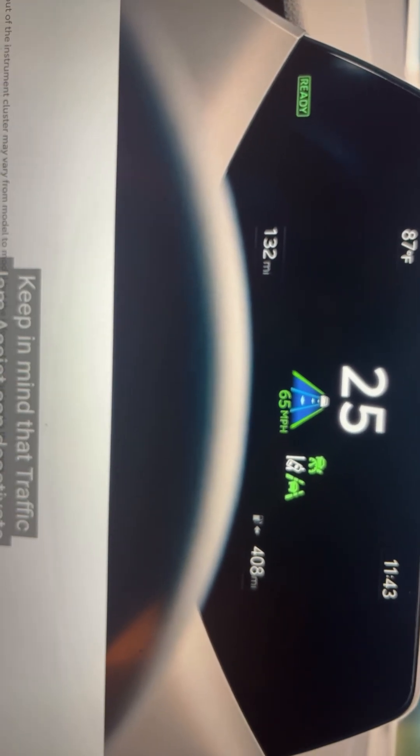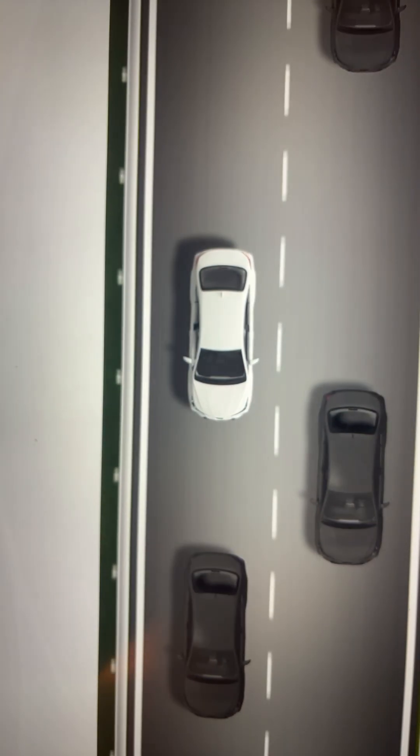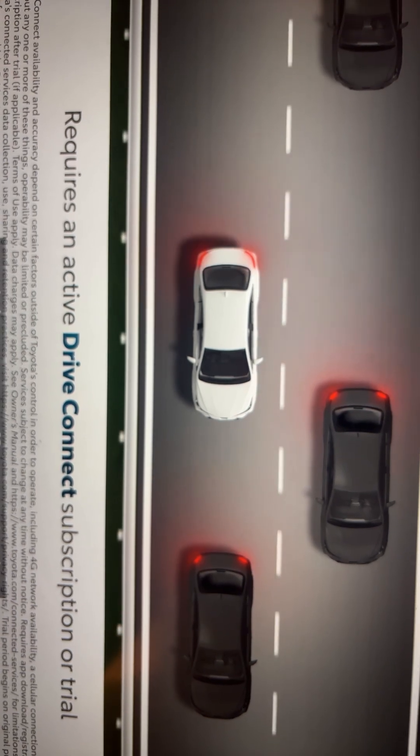Keep in mind that Traffic Jam Assist can deactivate due to driver inattentiveness. Finally, owners must have an active Drive Connect subscription or trial to use Traffic Jam Assist.